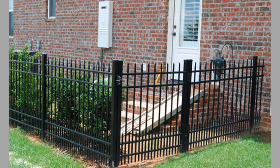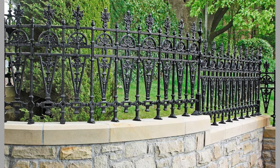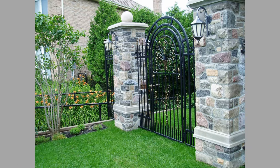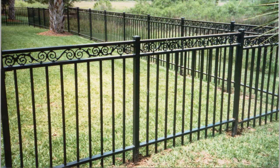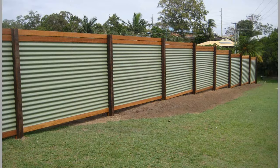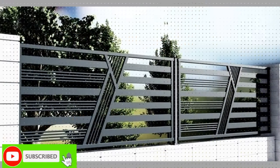First of all, why choose a metal fence? A metal fence is sturdy and very hard-wearing — it is so strong that it retains its original properties even after many years of use. The metal fence can easily withstand harsh weather conditions, and with proper maintenance you don't need to spend money on repairs now and then. Affordable options are also available in metal fences.